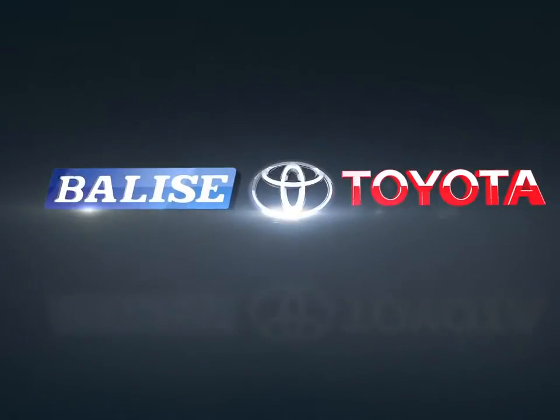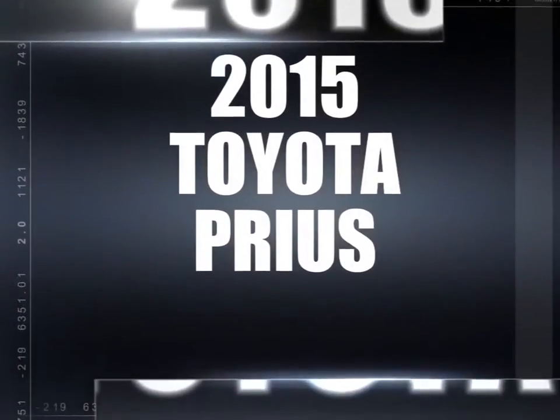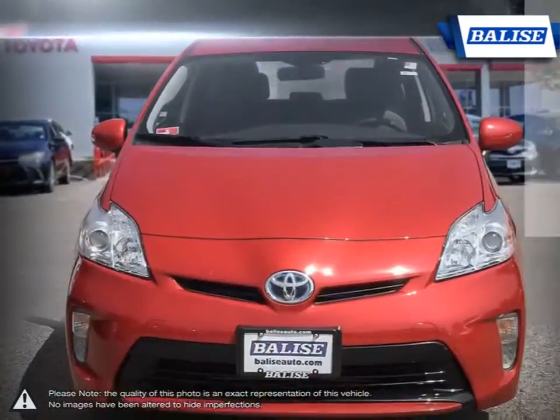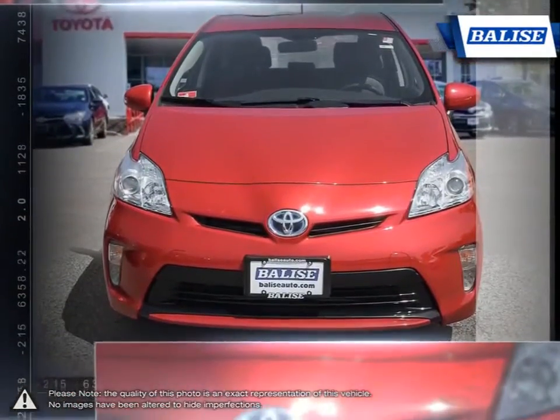Welcome to Belize Toyota. Today we're looking at a 2015 Toyota Prius. While not being the first hybrid car to market, the Prius was the first to offer the practicality of a typical economy car with the outstanding fuel efficiency of a hybrid.